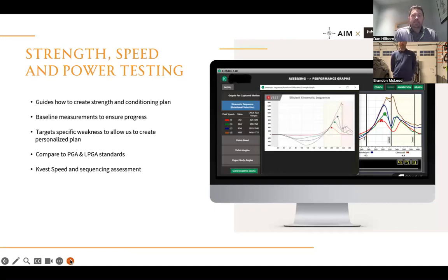The next assessment component is strength, speed, and power testing. The main purpose is first to assess core and pelvic stability, because too often we see people go into speed and power testing without the stability to support that speed. The strength testing guides where we need to start the strength program: how much initial stability work, how quickly we can move into power, and it gives us baseline measurements to track improvements. It really allows us to make these strength and conditioning plans personalized.